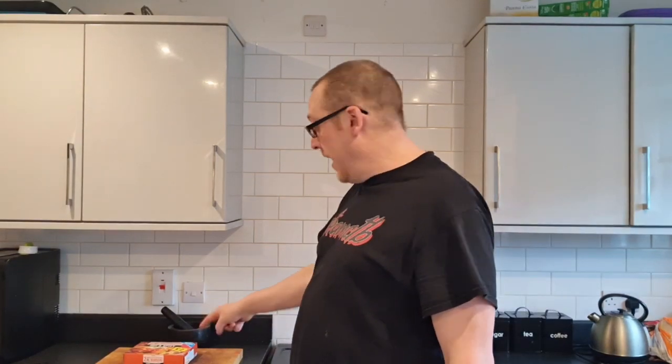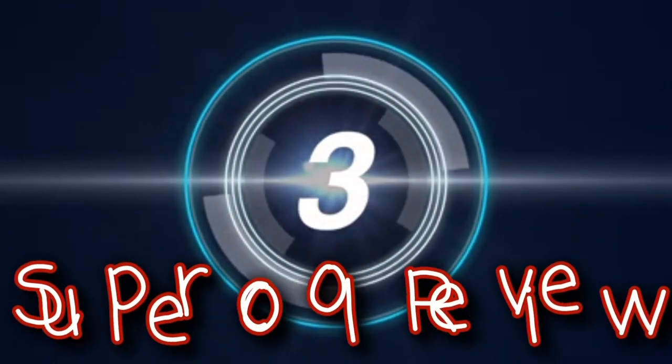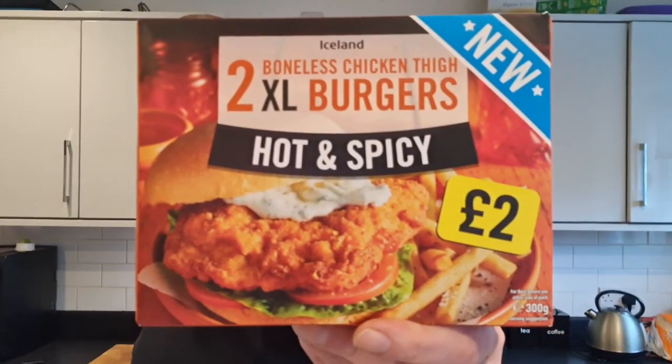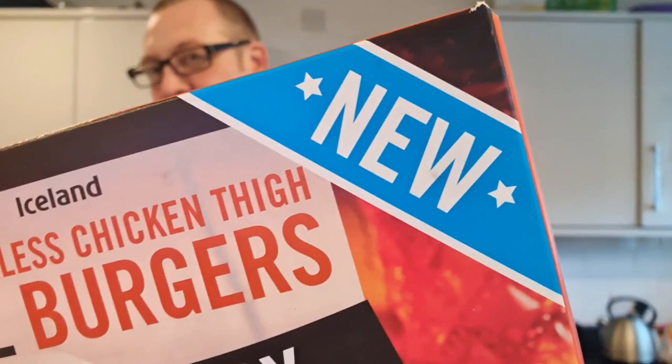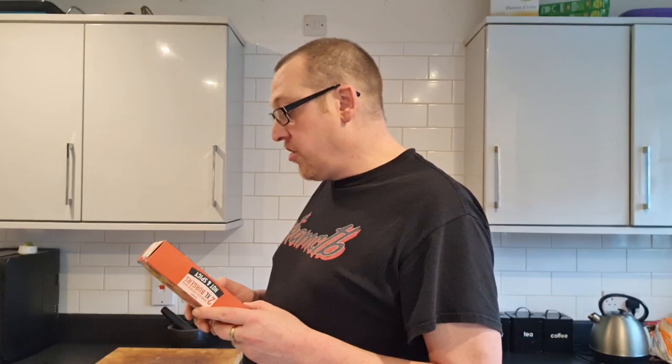We're going to put it with this — which you see on the thumbnail. Ladies and gentlemen, I give to you Krista Butches' Super Cool Review. Apparently, these are new — Iceland two boneless chicken thighs, extra large burgers, hot and spicy. They're two quid, so it's a pound each per boneless thigh. Quite expensive. They don't feel very heavy — they're 300 grams, so basically less than 12 ounces, less than six ounces each. But they cost a pound each.